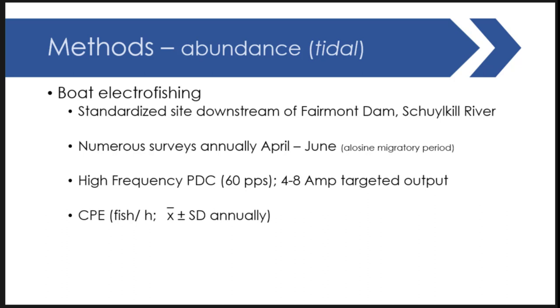The other set of temporal data from the Schuylkill River is boat electrofishing at a standardized site downstream of Fairmount Dam, covering the same period from 2004 to present. It was done as part of annual surveys for alosid monitoring for migratory shad and herring, focusing on the April–June migration period. These collectors used high-frequency pulse direct current at four to eight amps. As discussed in other talks, high-frequency electrofishing is really not the go-to method for catfish and may have biased results.